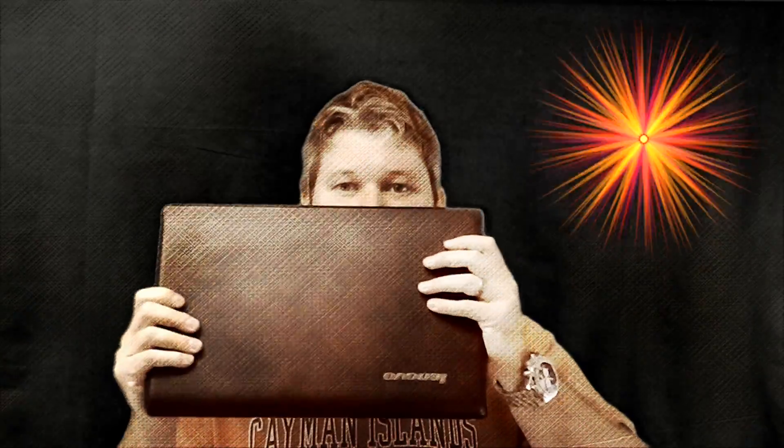Hey everyone, iRxGuy here. Now I got my laptop, my Lenovo laptop. This Lenovo shipped with Windows 7. When I purchased this Lenovo laptop, one of my main decision makers was the fact that it was entitled to receive a discounted Windows 8 upgrade when the Windows 8 operating system became available.